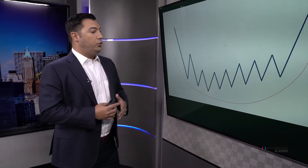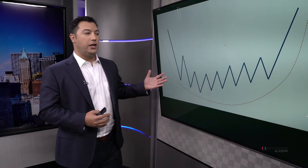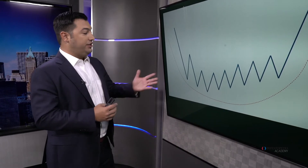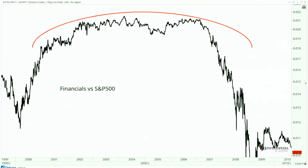The old saying is that the bigger the base, the higher in space — that comes from legendary technician Alan Shaw, who suggested the longer these patterns take place, the bigger the eventual resolution and the more powerful it can be. This saucer pattern was defined by Edwards and McGee in their book in 1948. These days the nickname is the 'Kardashian bottom' — a much larger rounding base — and the bigger that bottom, the more explosive that resolution is going to be.